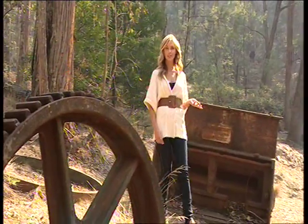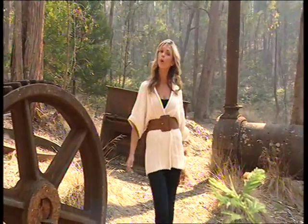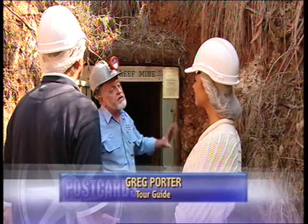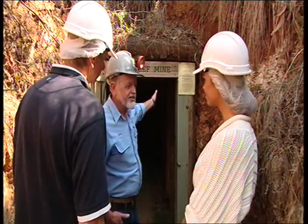First discovered over a hundred and fifty years ago, gold fever hit Yacindanda hard, and today we're going to experience just what it was like to go underground in the 19th century. After the first couple of years of digging down from above, they came down and made a conscious decision to dig straight into the mountain. So let's go.